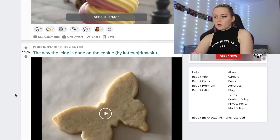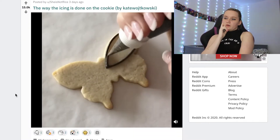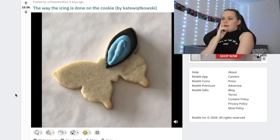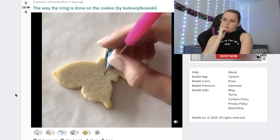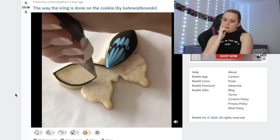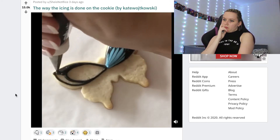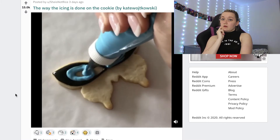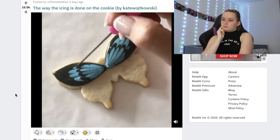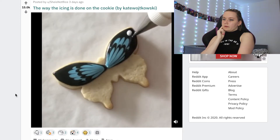The way the icing is done on this cookie — I love videos like this because I wish I could ice like this. Oh, that was smooth! I love biscuits and I love butterflies. This is clean, this is good, we like this. We really do like this.